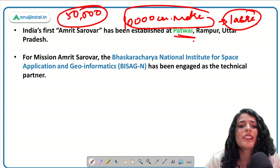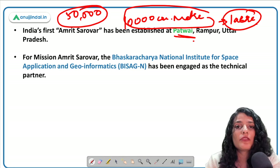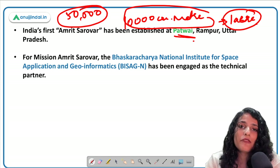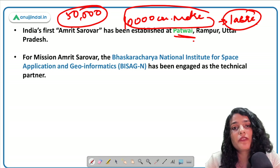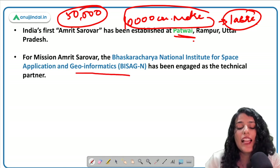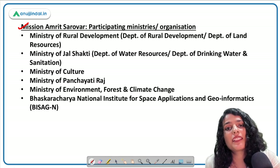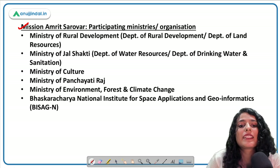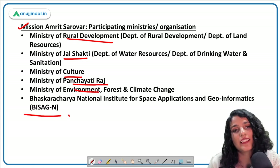The first Amrit Sarovar under the mission — the Patwai pond — was restored using community participation involving farmers, school children, and others. A lake that was earlier filled with filth and garbage is now a clean pond that supports tourism and serves as a stable irrigation source for farmers. Restoring ponds is crucial not only for the environment but also for generating employment. BISAG and ISRO's National Institute of Space Application and Geo-Informatics serve as technical partners. Multiple ministries collaborate including Rural Development, Jal Shakti, Agriculture, Panchayati Raj, and Environment.